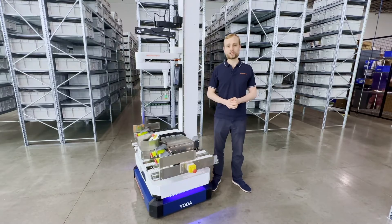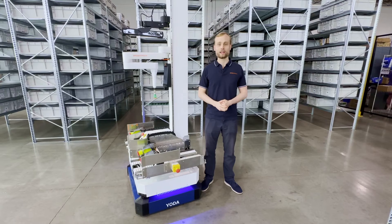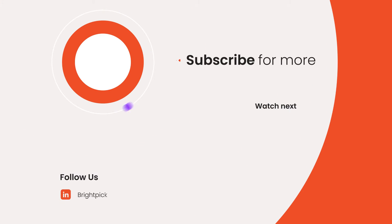Thanks so much for watching this video. Give it a thumbs up if you enjoyed it. Let us know your thoughts in the comments below and see you next time. Make sure to hit the subscribe button so you don't miss out on more awesome content about warehouse robots and automation.